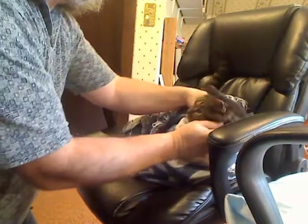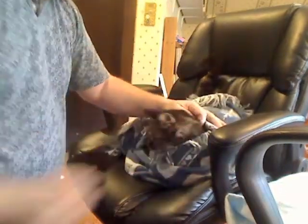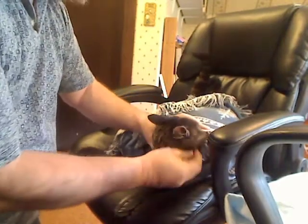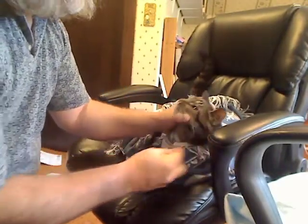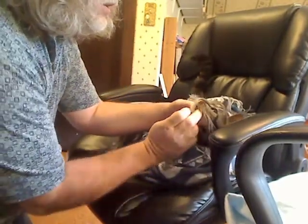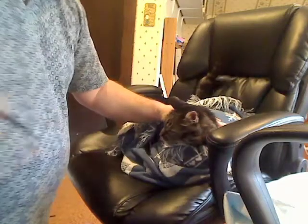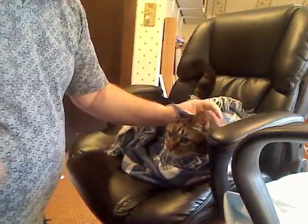Now gastroplex to keep the tummy happy so he can eat more. This is the morning dose, so it's actually our light dose. Okay, now the renal vitamins.